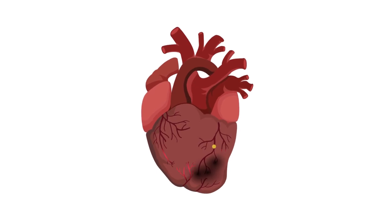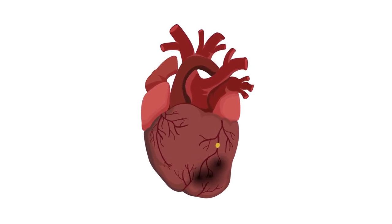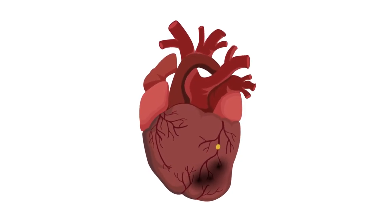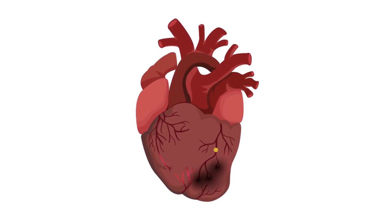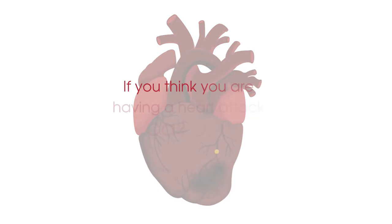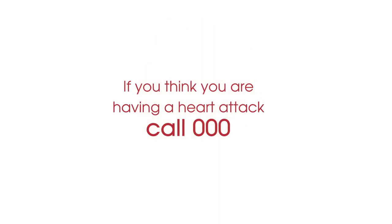Unlike angina, the signs of a heart attack will not go away with rest or angina medications. In a heart attack, urgent treatment is required to clear the blocked artery and save the heart muscle from permanent damage. If you think you are having a heart attack, call triple zero.